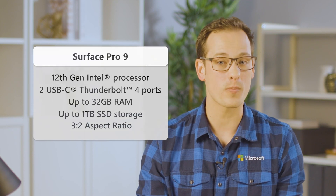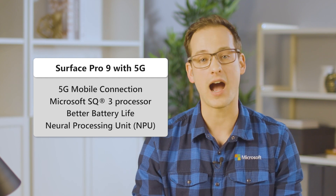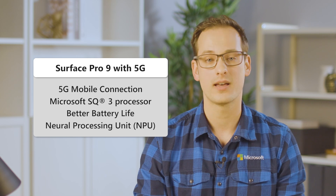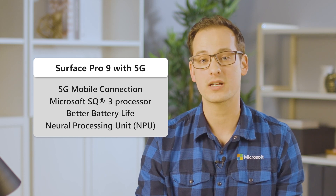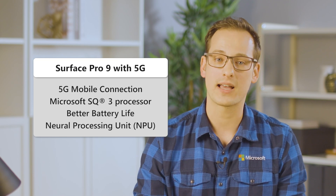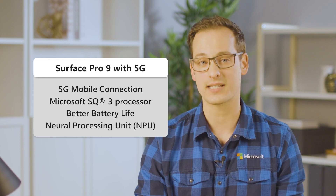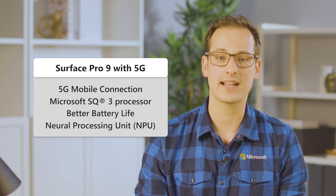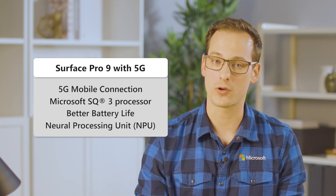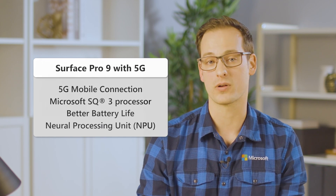Now, let's say you're looking for something a little more mobile. Surface Pro 9 also offers 5G, which balances power, versatility, and the flexibility of an always-on mobile connection. Surface Pro 9 with 5G's custom Microsoft SQ3 processor is optimized for connectivity, better battery life, and unique AI features that power through networking, video, and imaging tasks. While sure you can connect to Wi-Fi at home or at the office, Surface Pro 9 with 5G is perfect for those who want to be truly mobile, enjoy great battery life, and stay connected wherever they're at.